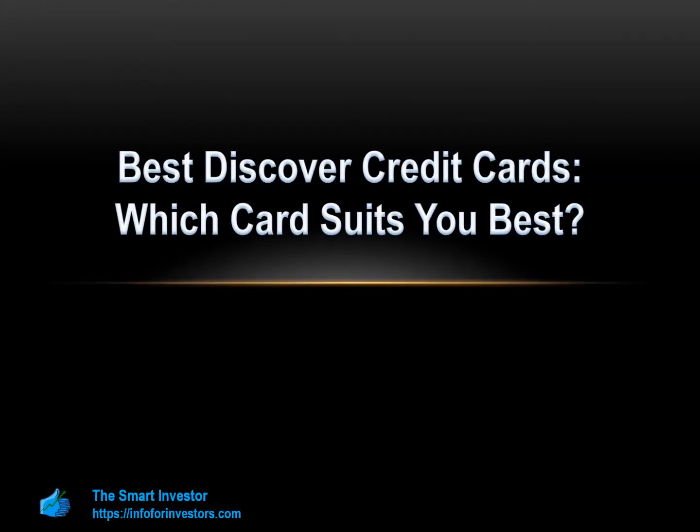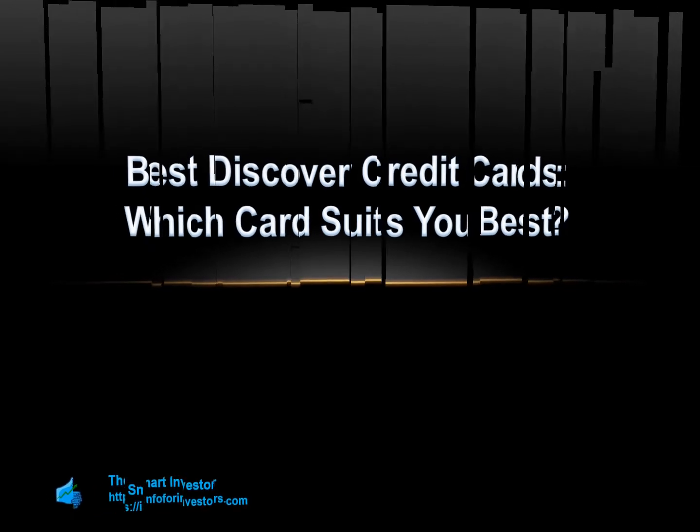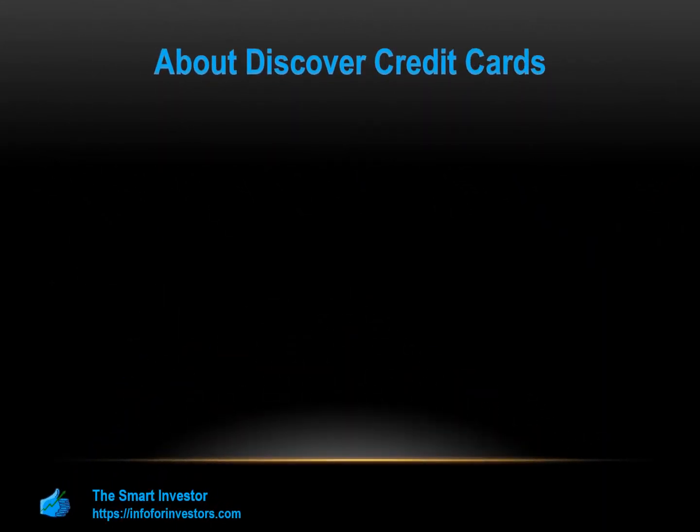Hi guys and welcome to the Smart Investor channel. On this video we are going to review the best Discover credit cards according to our research. We will review the pros and cons of each card, compare rewards and benefits, and learn how to pick the right card for your needs. Let's start. Discover is one of the leading American financial services companies.